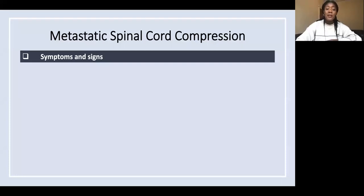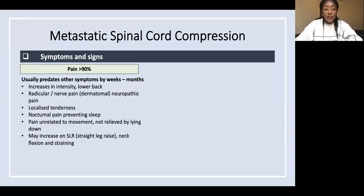Thinking about the symptoms and signs — pain is definitely the most common, occurring in more than 90% of people, and is usually the first symptom. Patients may have a niggling back pain which is increasing over a few weeks to months, usually described as radicular pain.